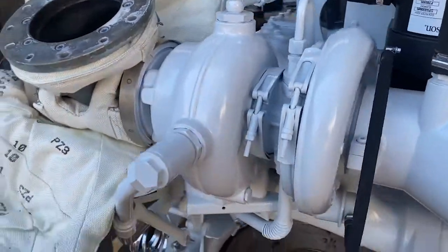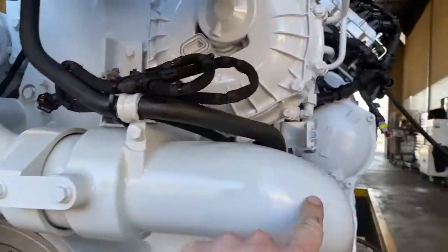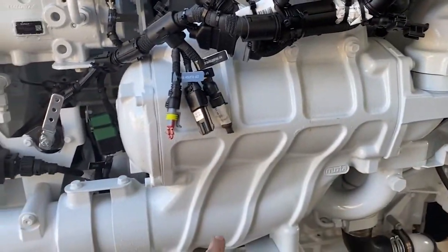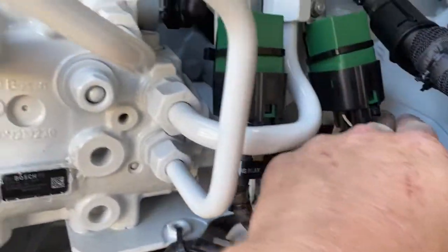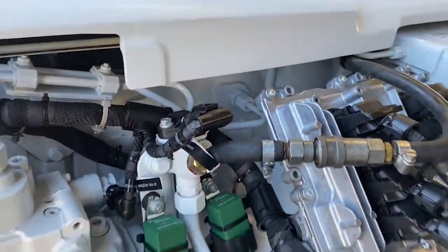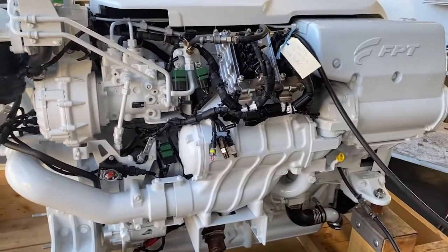From there the boost pipes join together just underneath and run straight down into our air-to-water intercooler. From there it travels directly straight up — there is a small grid heater tucked in behind and then straight into the cylinders. It's a very short run of boost piping, so the boost comes on very, very quickly.